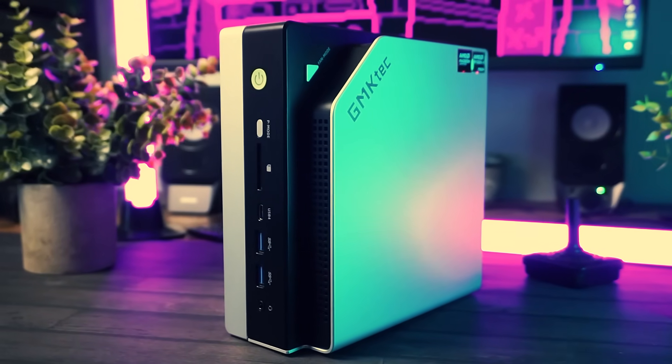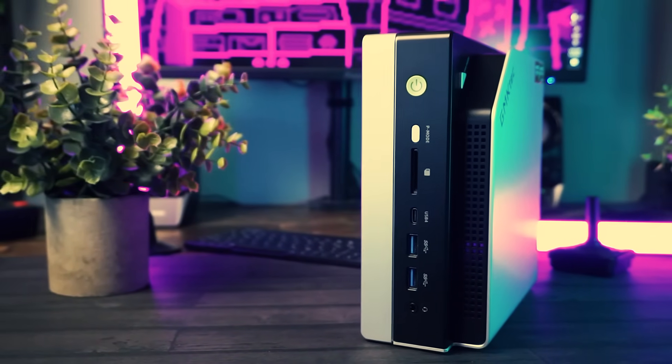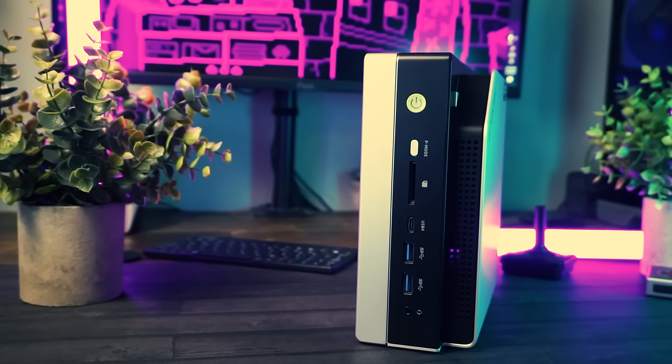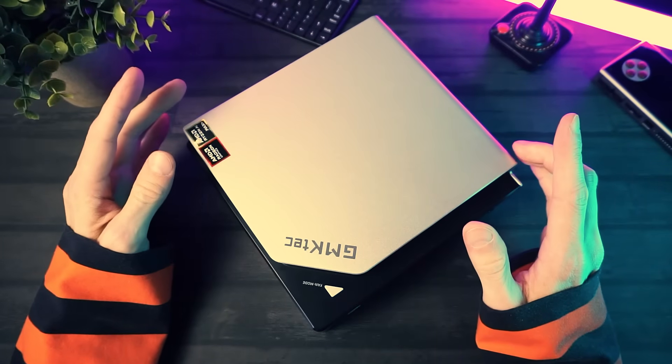And the next surprise is that this thing can actually game, like seriously freaking game. There's a lot to talk about with this thing, which we're gonna do now.